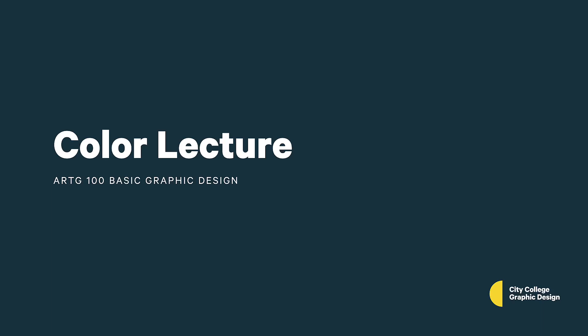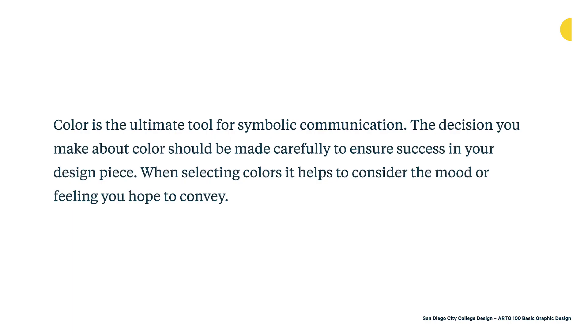Color is a vital aspect to the practice of a graphic designer. It's a really important tool, and also a really fun aspect of design to work with, but it can also be quite challenging and complex. Color is the ultimate tool for symbolic communication. The decisions you make about color should be made carefully to ensure success in your design piece.